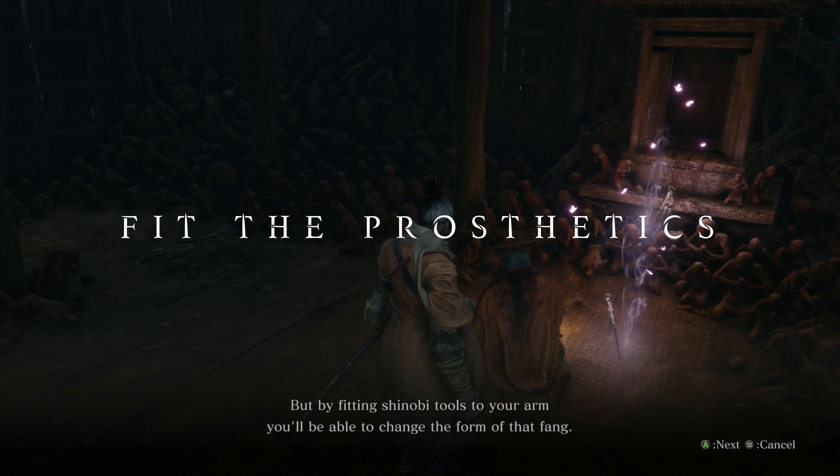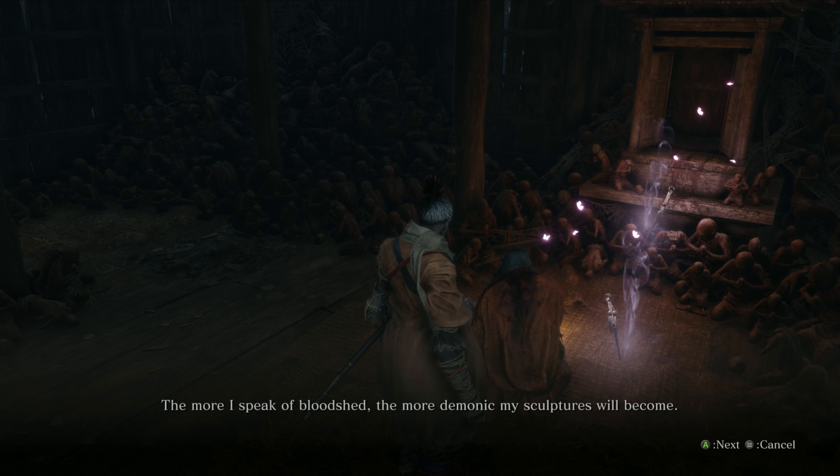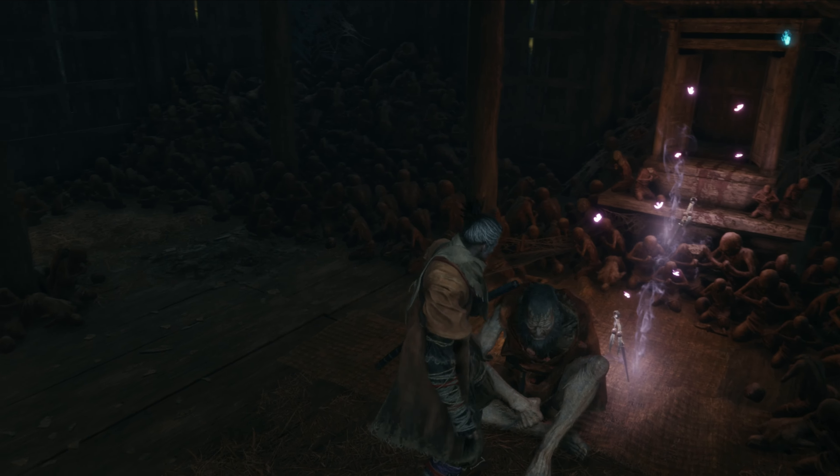Last but not least, we are going to fit the shinobi tools we found into our prosthetic arm. To do so, talk to the sculptor and use the 'fit new prosthetic tool' option to turn the items we found into the actual tool.